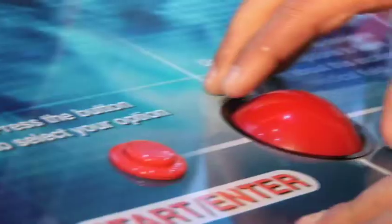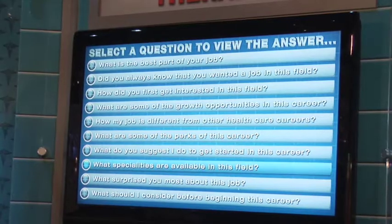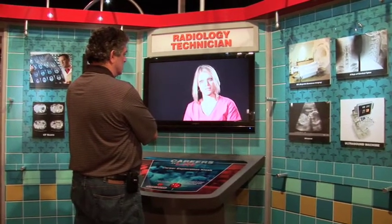At the interactive kiosk, the visitor can choose from a list of career questions presented on a monitor that they would like to have answered. They then see and listen to the medical specialists answer the questions via the monitor and sound dome.